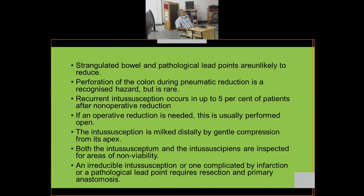Recurrent intussusception occurs in up to 5% of patients after non-operative reduction, because the bowel is left as it was. With surgical intervention the intussusceptum is fixed so recurrence does not occur. If operative reduction is needed, it should be performed by open operation — not laparoscopically. The intussusception is milked distally by gentle compression from the apex.